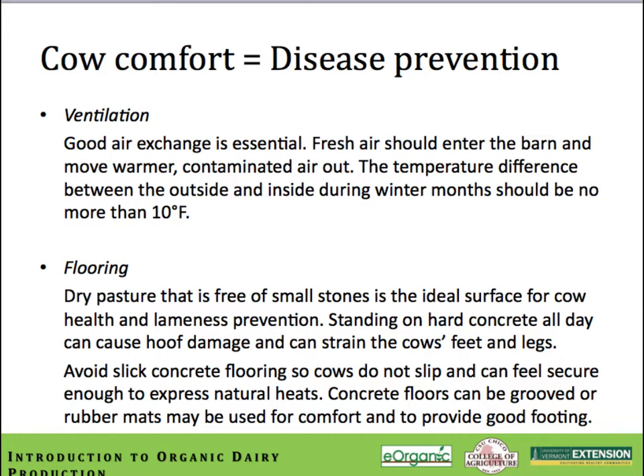Fresh air should enter the barn and move the warmer contaminated air out. The temperature difference between outside and inside during winter months should be no more than about 10 degrees Fahrenheit. Flooring is also an important consideration. Dry pasture free of small stones is the ideal surface for cows. Standing on hard concrete all day is very hard on them — it can cause hoof damage and strains. Avoid slick concrete floors so cows don't slip. Concrete floors should be grooved or rubber mats used, with grooves about a half inch deep and wide, spaced two to three inches apart.